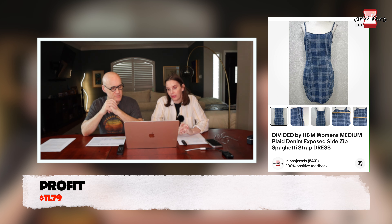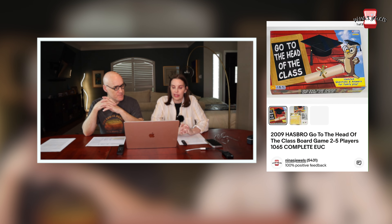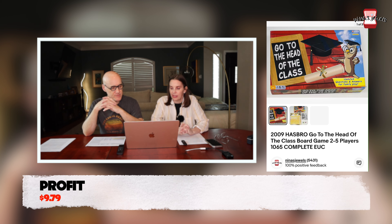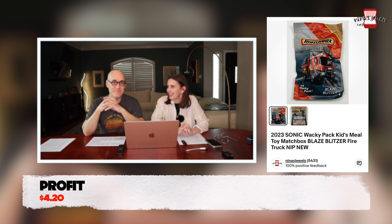Next up was a Divided by H&M women's denim plaid spaghetti strap dress, gifted to us, that sold for $19.88. Next was a 2009 Hasbro Go to the Head of the Class board game — complete and in excellent condition, also gifted, sold for $20 even. Then a 2023 Sonic Wacky Pack kids meal Matchbox fire truck called Blaze Blitzer, new in package, no cost to us, sold for $10.38.